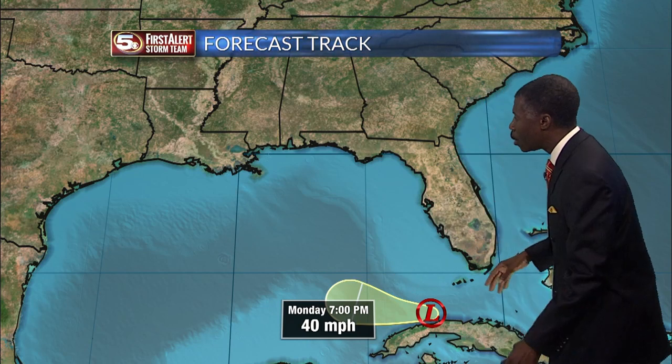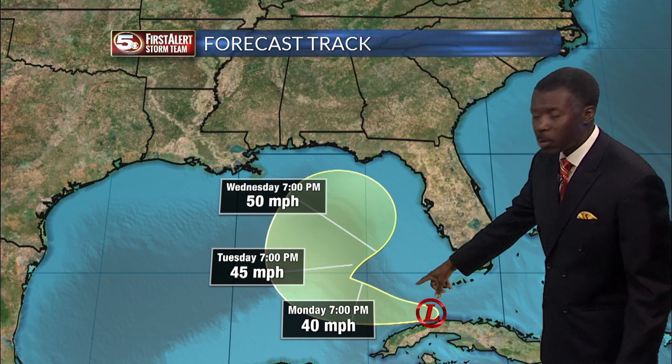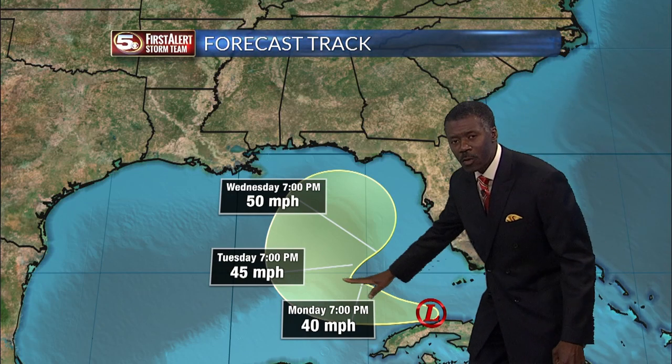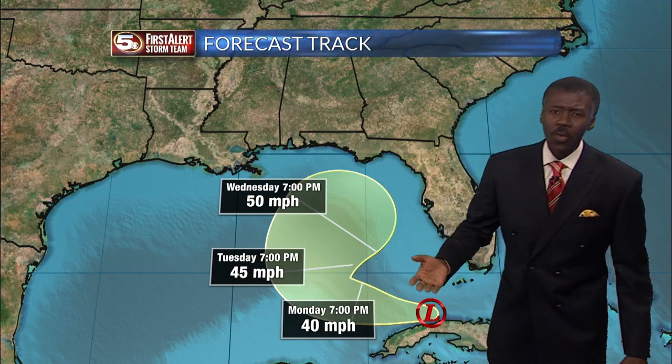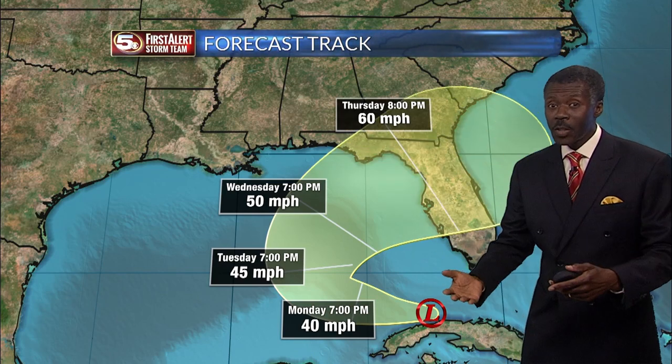Let's go through the forecast cone. 40-mile-an-hour winds by tomorrow evening — that would make it a minimal tropical storm. The next name on the list would start with H: Hermine. But if No. 8 becomes a tropical storm first, that would be Hermine, and this would become Ian. So the name is not yet known. The forecast cone will take it to the middle of the Gulf by Tuesday as a minimal or moderate tropical storm.